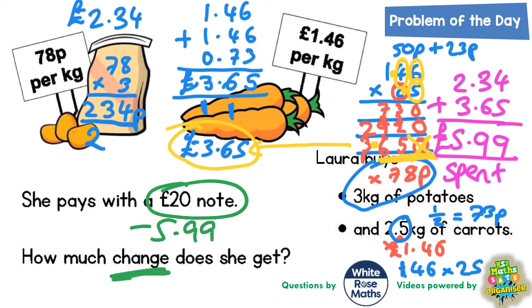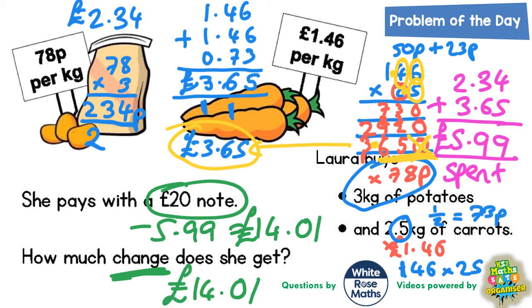You can do this in your head. Subtract £5 from £20 to get £15, then take away £0.99 from £15, which gives £14 and a penny. So the change she gets is £14.01. That is our final answer — £14.01.